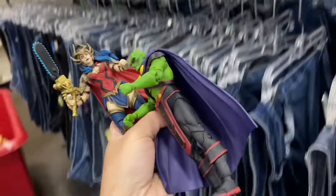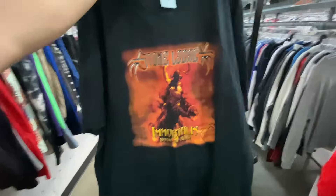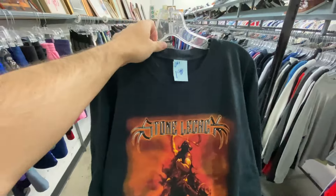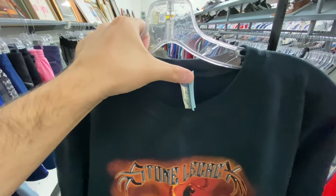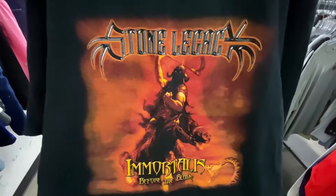DC figures — too bad DC stuff sucks and it doesn't sell. Found this Stone Legacy Immortals tee, a 2XL for $1.99 on the old Gildan. I think it's a band tee, a metal band if I'm correct.